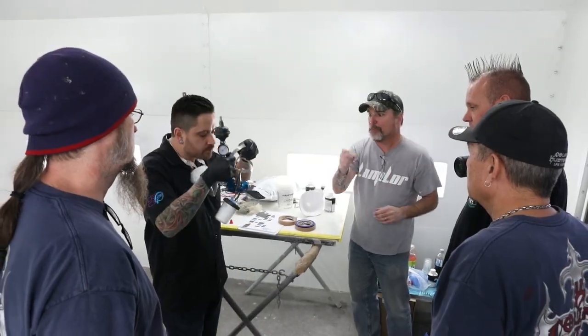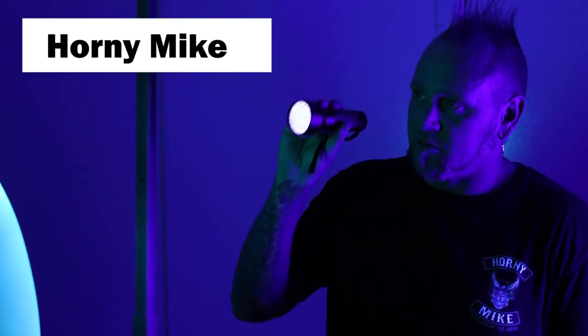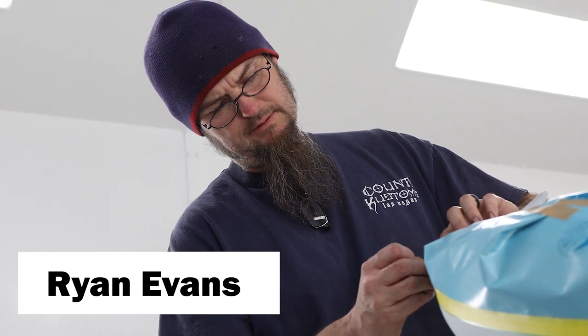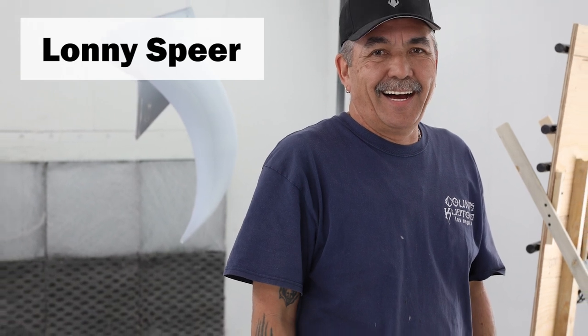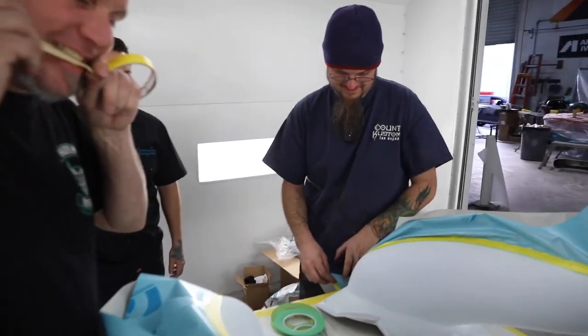At Counts we got to meet the staff and the guys that we were going to train, and I've been fans of these guys for a while. Mike, Horny Mike — I'm sure people have heard of him. Ryan Evans, phenomenal painter and striper — this guy can do anything. Lonnie, Lonnie Spear, kind of the quiet guy sitting in the back, but boy that guy can paint. It was great; they were super talented.